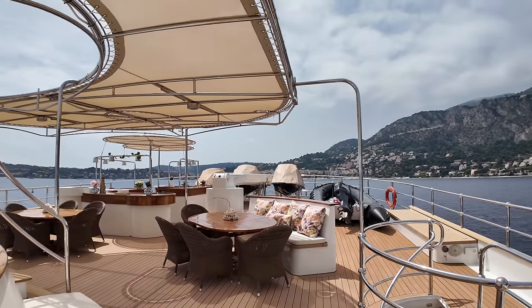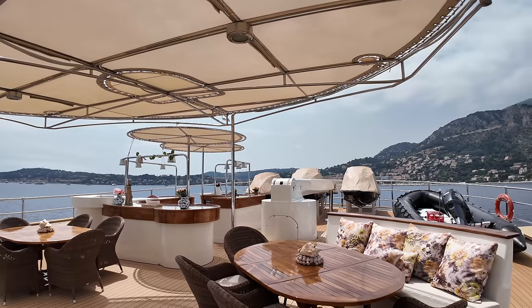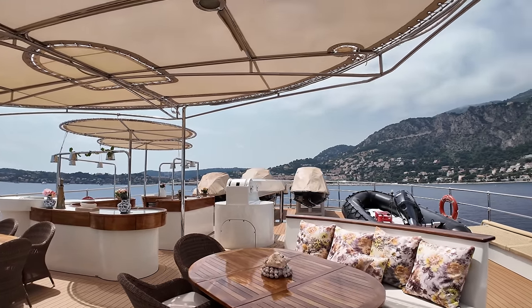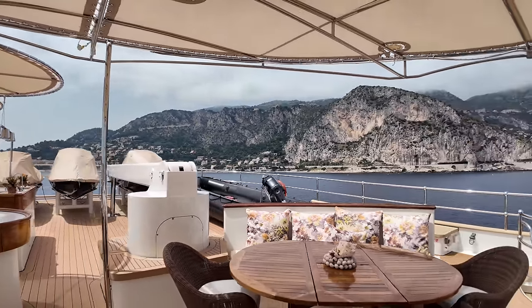I can't say enough how fantastic the crew on board this vessel are. I'm on board at the moment with my wife and two children — they've made us feel really, really welcome. The two kids are loving it on board, being entertained by the fantastic crew, so a big thank you to them for keeping them entertained while I shoot this footage.